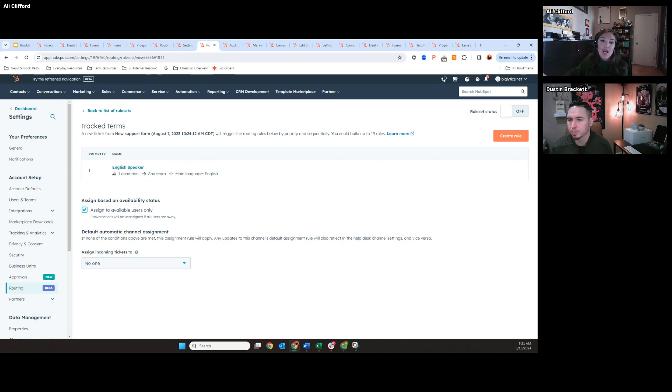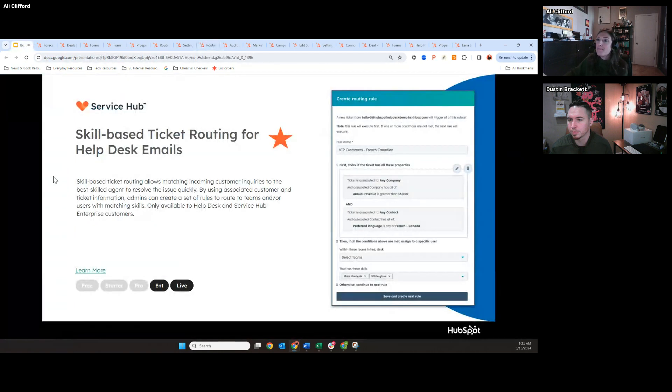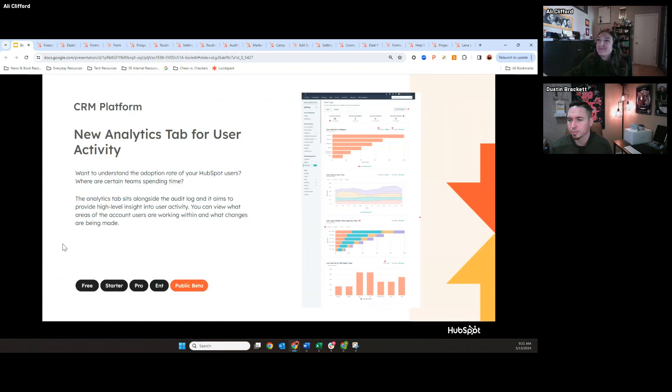Help Desk in general is a revamp of our conversations inbox and is no longer in beta, but it is brand new. We're really trying to improve and scale our Service Hub. It actually looks like it has since gone live, so it should be live and no longer in public beta.